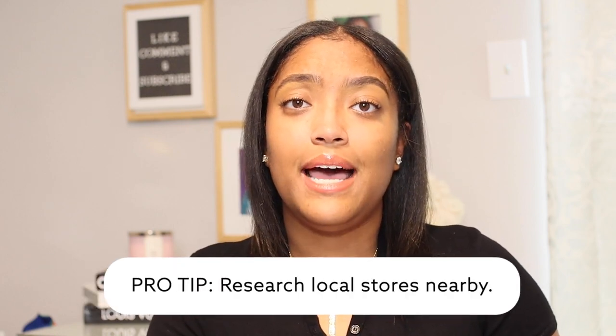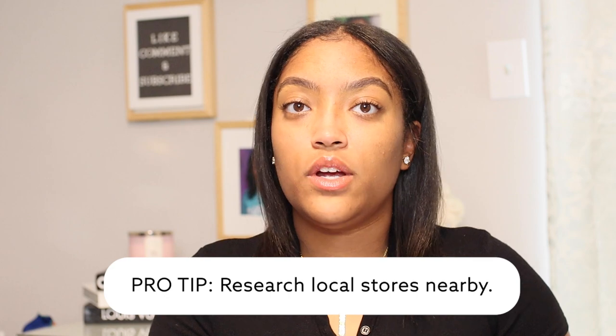Another pro tip: I would research the surrounding area of where you are staying. Check around that area for any grocery stores or department stores, because if you don't want to pack all of these items in your luggage, you can go to a local store and purchase what you need in order to limit the amount of things you're bringing in your suitcase.